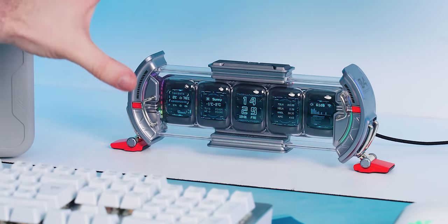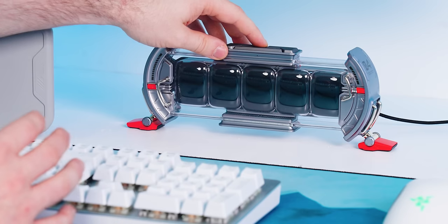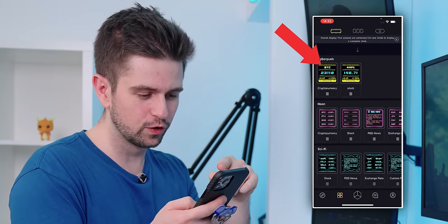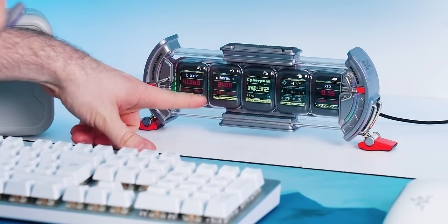We just installed the Devoom Timesgate in the setup and when it's turned on you can easily turn it off or on again. I launched the application and there's a bunch of cool-looking themes — this is a cyberpunk one that shows the active cryptocurrency rates.